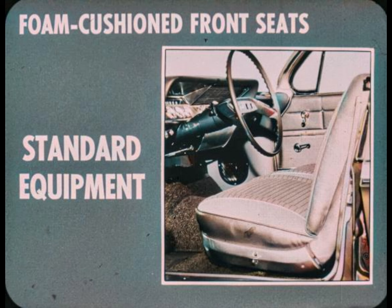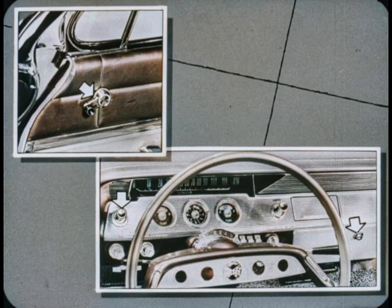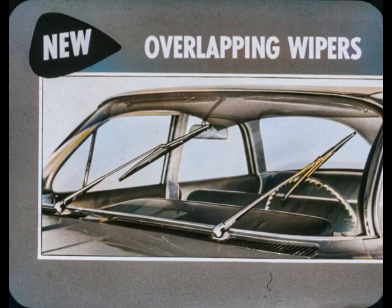Every Chevy has foam-cushioned front seats as standard equipment; rear seats in Bel Airs and Impalas are foam-cushioned too. Floor tunnels are low and narrow, with the rear tunnel 1.5 inches narrower than previous models. Driver leg comfort is improved by raising the left portion of the toe pan. This extra comfort is combined with extra convenience from features such as crank-operated vent panes, dome light control on the main light switch, and a glove box lock.